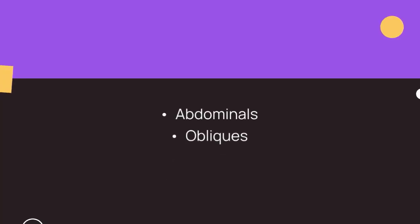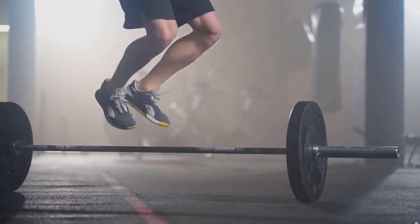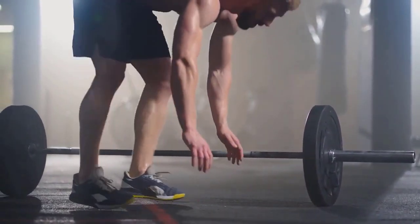Planks are great for strengthening the core muscles, engaging the abdominals, obliques, and lower back. Holding a plank position improves overall stability and posture.